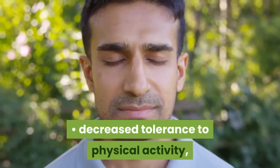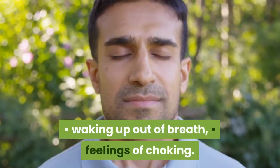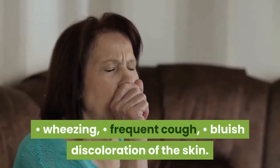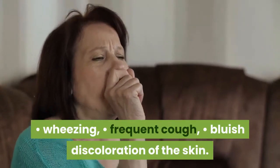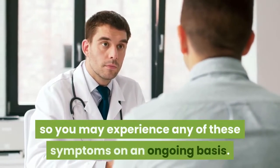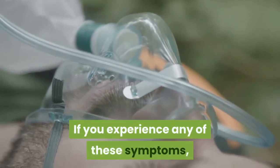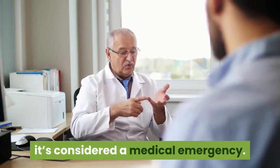Additional symptoms include decreased tolerance to physical activity, waking up out of breath, feelings of choking, wheezing, frequent cough, and bluish discoloration of the skin. COPD is a chronic condition, so you may experience any of these symptoms on an ongoing basis. If you experience any of these symptoms, it's considered a medical emergency.